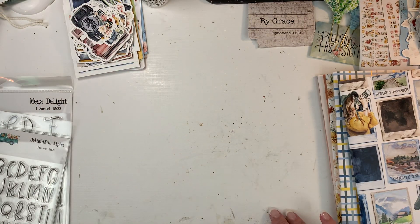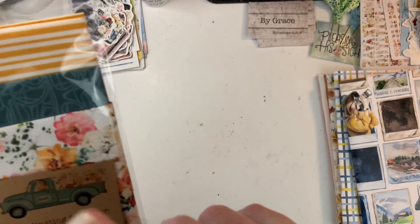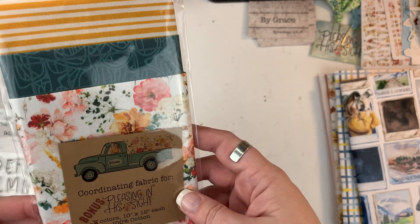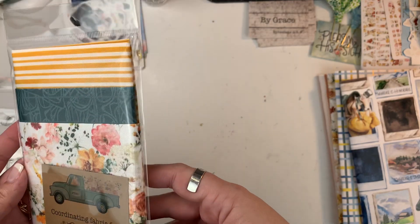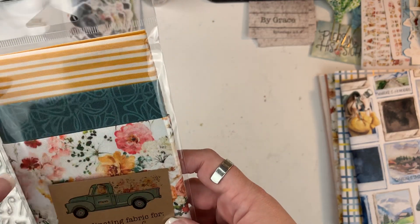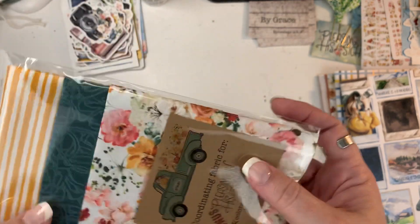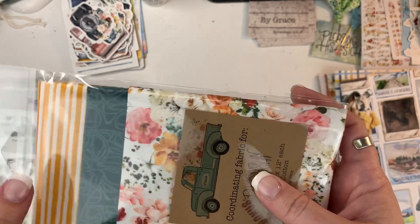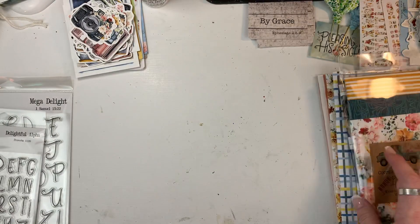This month they also released some fabric, and this time it actually has three colors instead of two. I'm not going to take it out of the package, but there's the floral, the stripe — I love stripes and florals together — and then a dark teal pattern with the glasses, which is the same pattern as one of the stencils.